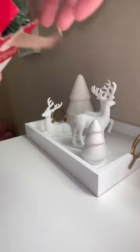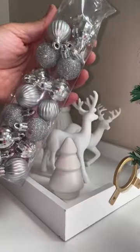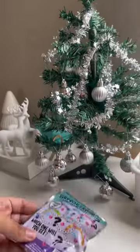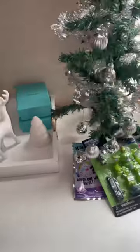I also went to Dollar Tree and found this cute little tree because I want to give them a small gift each day leading up to Christmas. So along with the tree, I got a few little toys and some books that I can set under the tree each day so that they can be super excited when they come home from school.